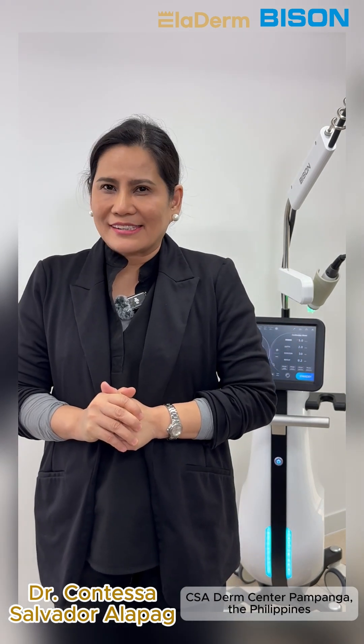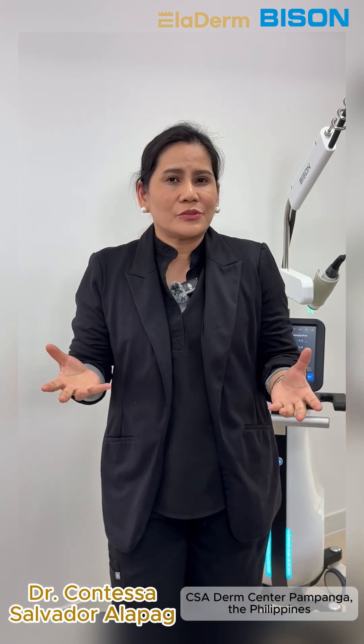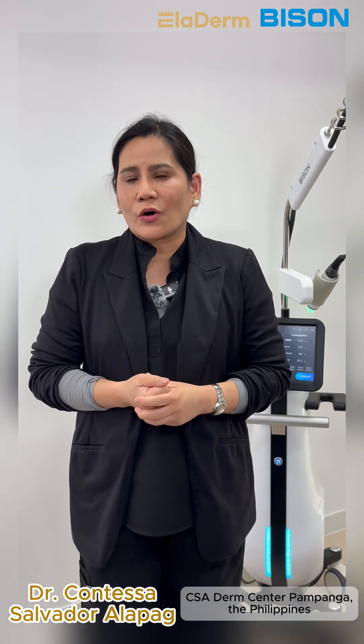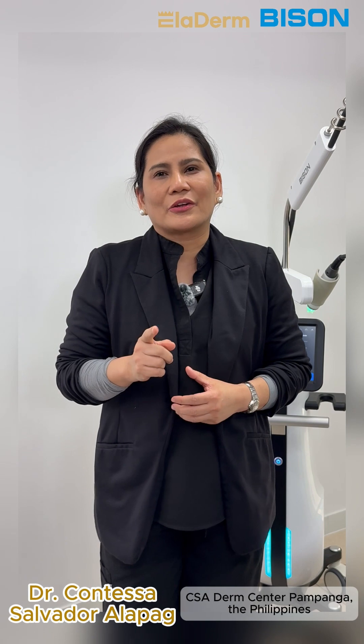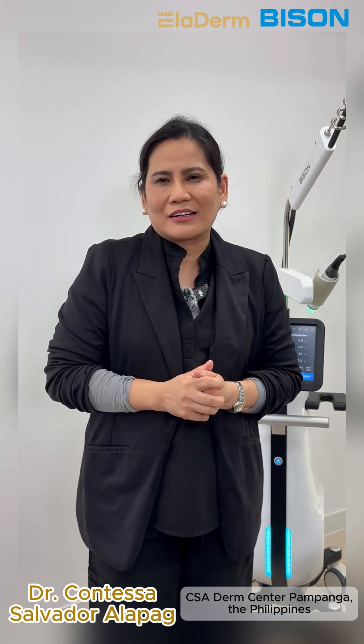Good day everyone. I'm Dr. Contessa Salvador, a practicing aesthetic physician from the Philippines. I'm here to discuss the Eladerm, a radio frequency micro-needling device available at the Bison Medical Company.